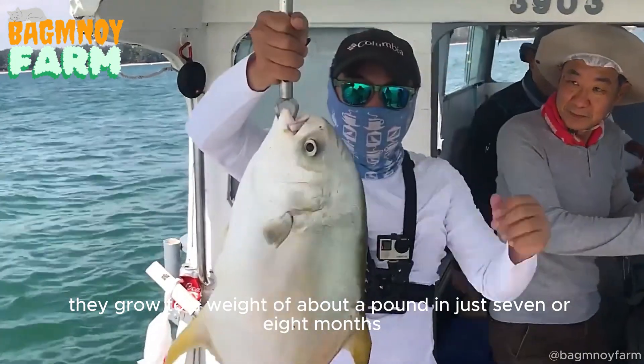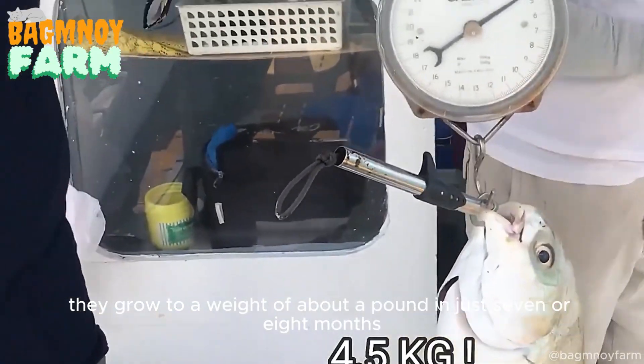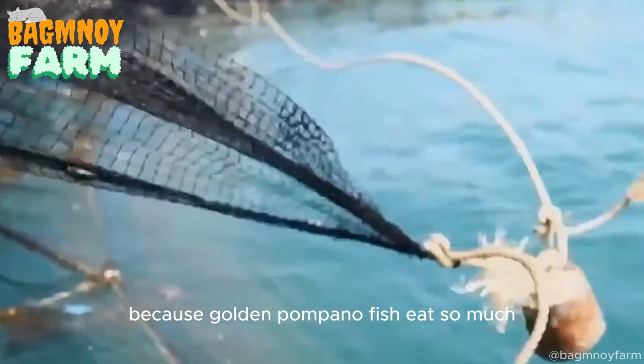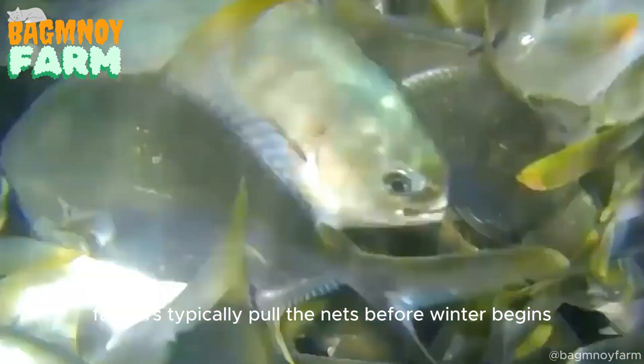They grow to a weight of about a pound in just seven or eight months. Because Golden Pompano eat so much, keeping them for long periods would be too costly. Farmers typically pull the nets before winter begins.